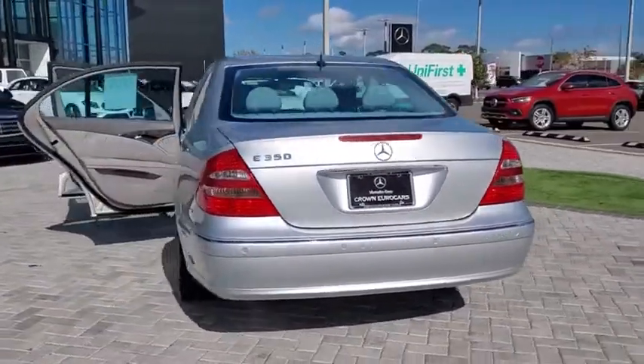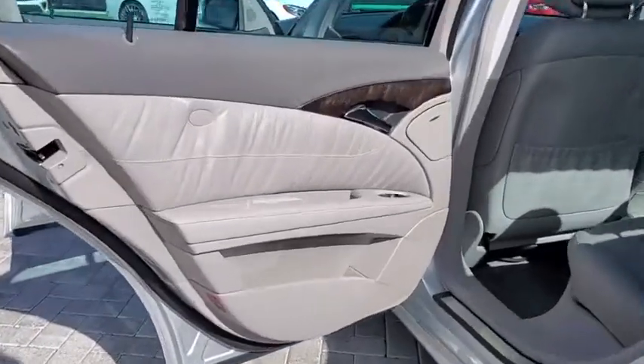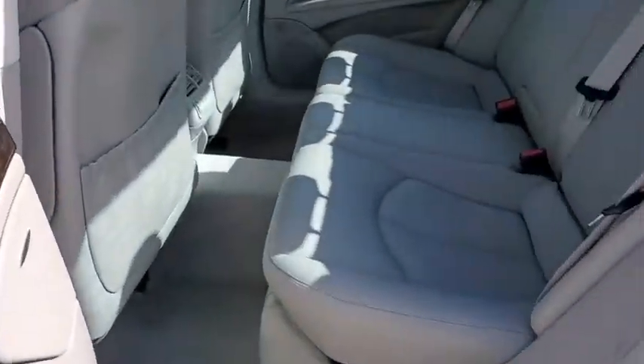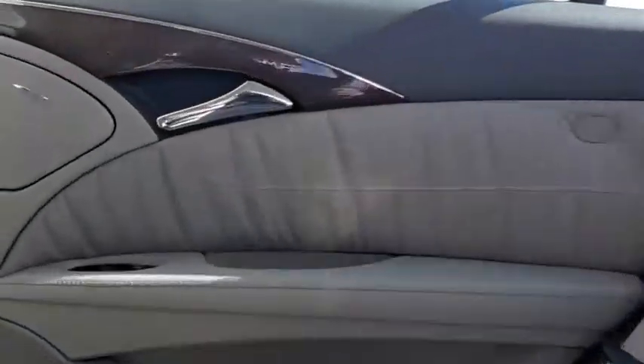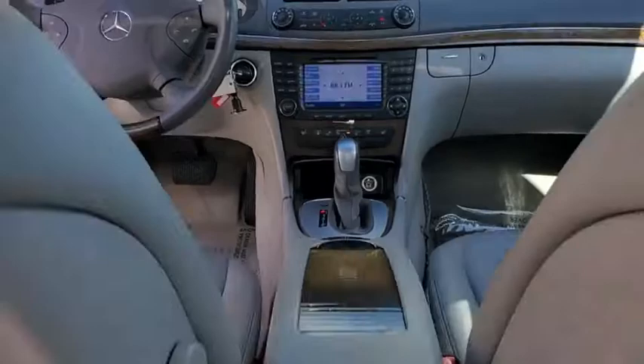Here are some of this vehicle's great options: power passenger seat, traction control, dual airbags, leather-wrapped steering wheel, power steering, four-wheel disc brakes, center armrest, universal garage door opener, power windows, rear window defroster.